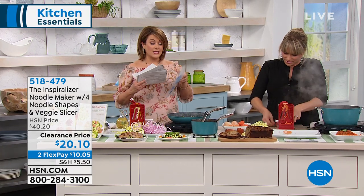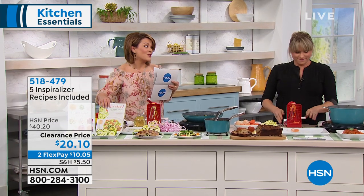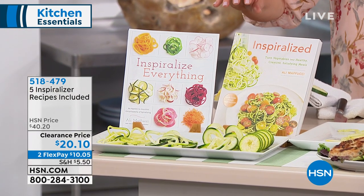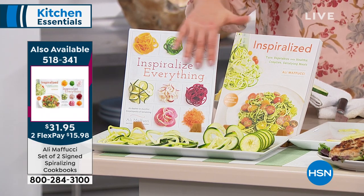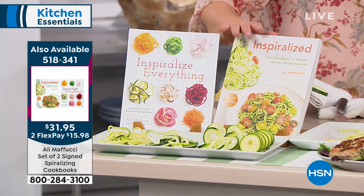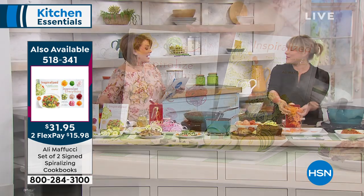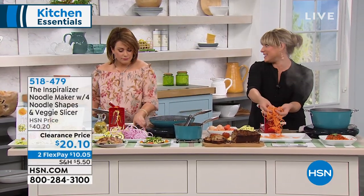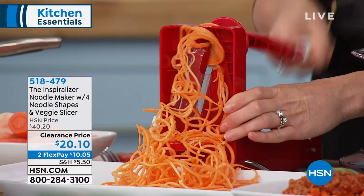You will get five recipes included here today. But on sale as well is a two-pack of the Inspiralizer cookbooks. They're hand-sized, written by the creator, Ali Makuchi. They're on sale as well — you get both of them. It's $31.95, two FlexPay of $15 and change. Item number 518341 for those two hand-sized books. If you've ever owned one of these and didn't like it, it's probably because it didn't do the harder vegetables.